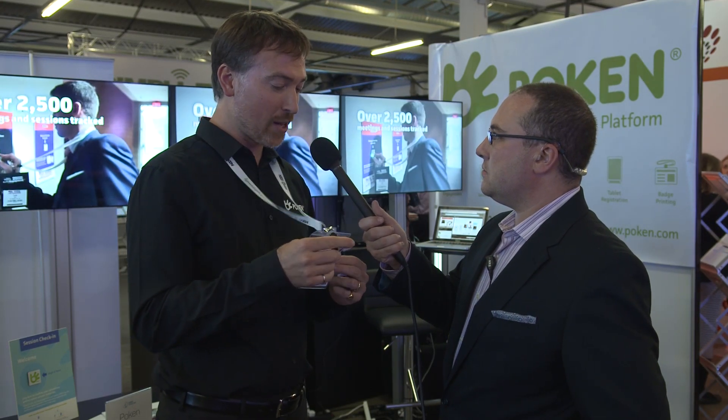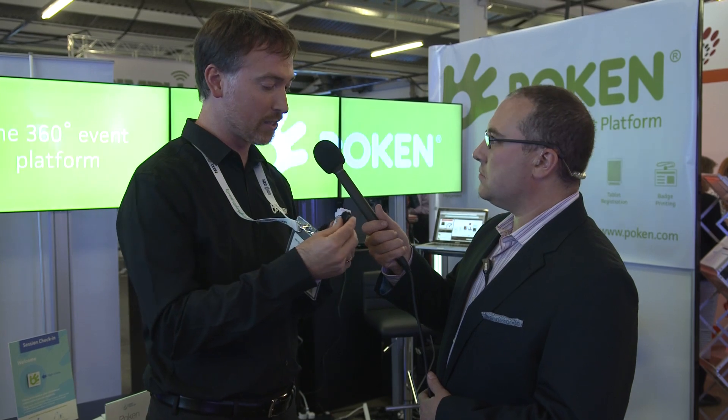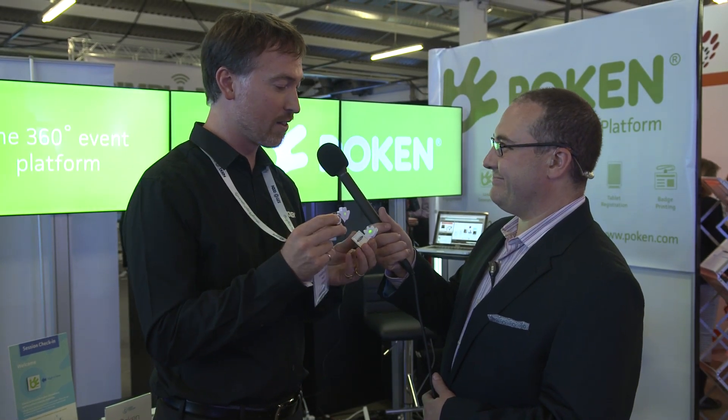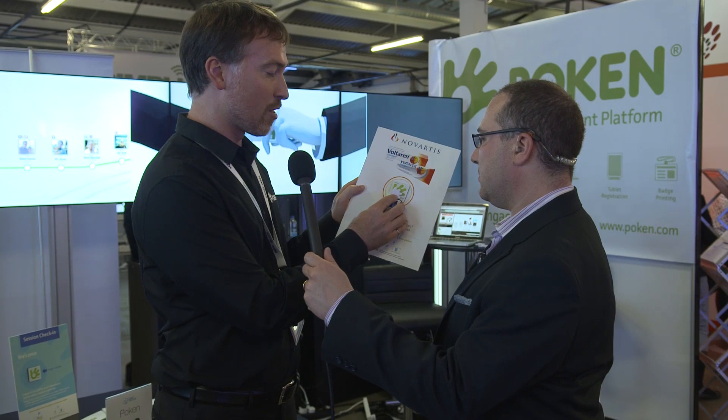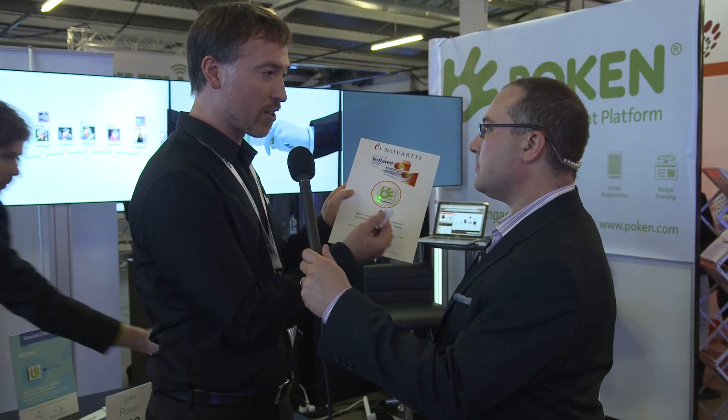Pokken is primarily an interactive USB stick that you can use at events to collect what you're interested in with a touch. Every participant gets one along with their badge — often branded by a sponsor — and you use it to collect people's business cards with a little high-four touch, or collect media from exhibitors by touching the sticker on the booth to gather documents, flyers, and brochures.